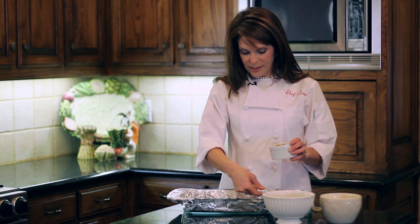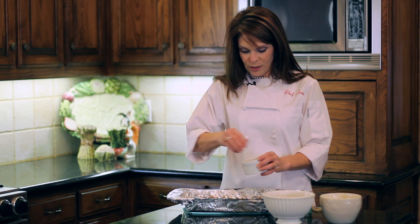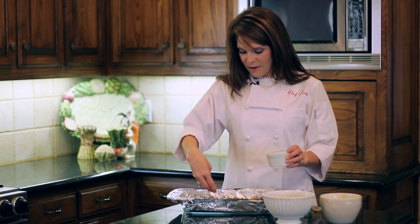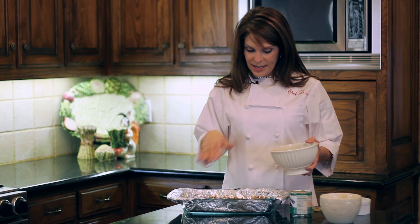I'm going to start by sprinkling on my walnuts. If you don't like walnuts, you can use any kind of nut you like — pecans are really delicious in this too. I always love nuts in my brownies; I think they add a lot of texture and flavor.